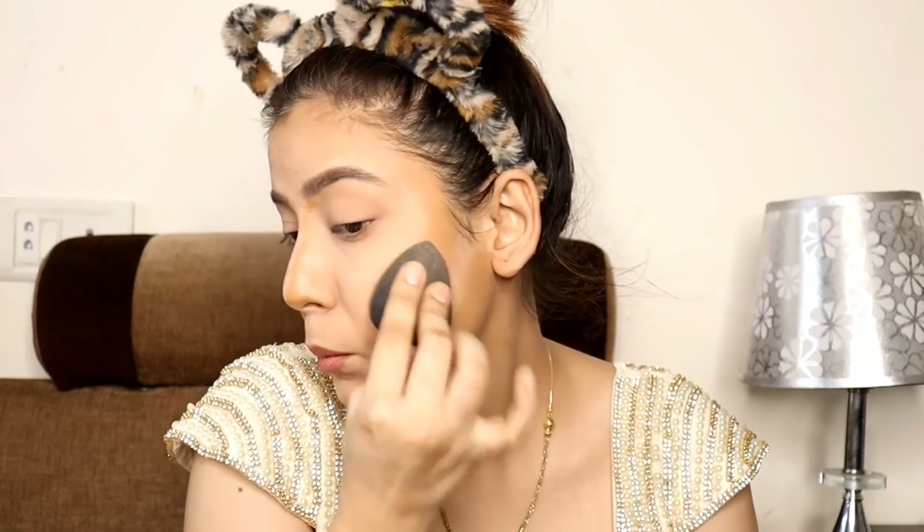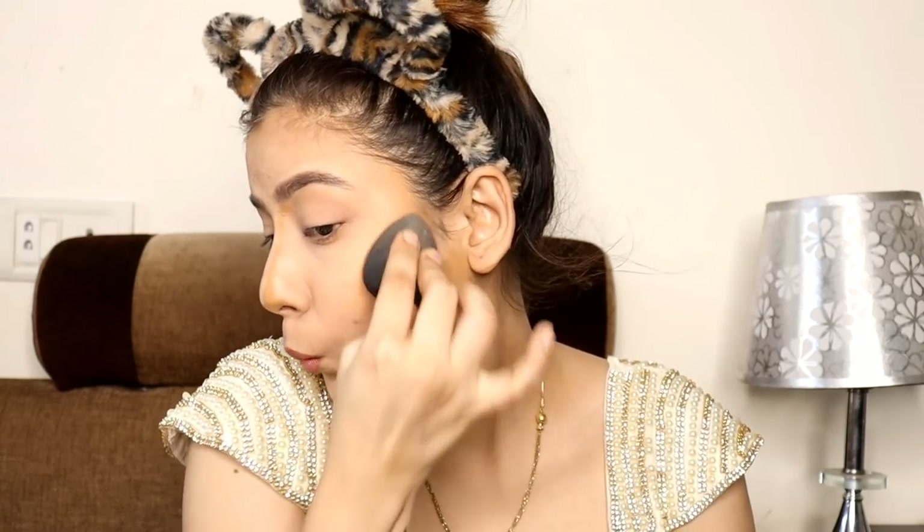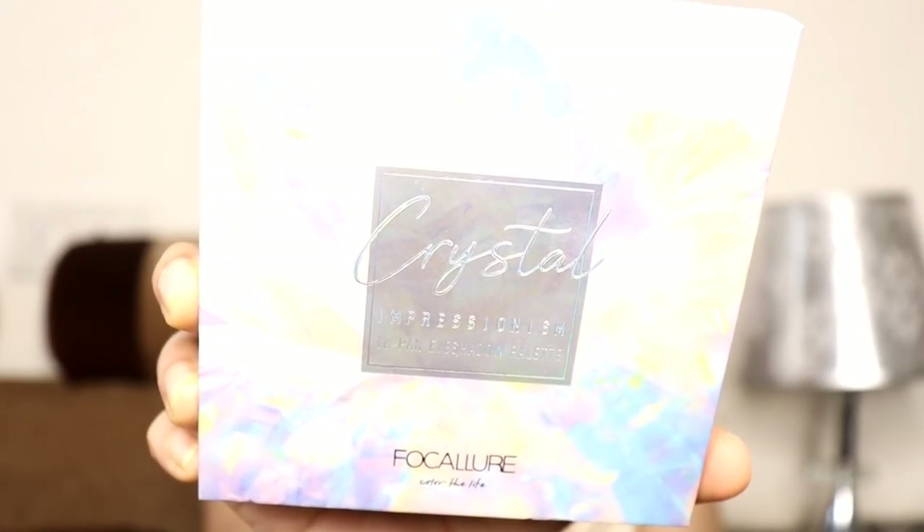Just tap tap tap and it blends really well. Now I am going to do eyeshadow. I am going to use this Focalier crystal eyeshadow palette — you can take any palette and use it in the colors.